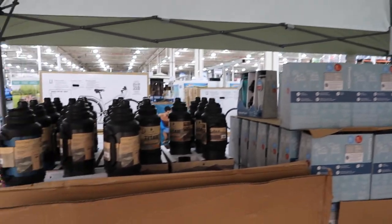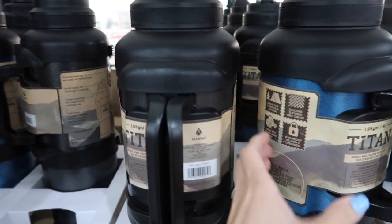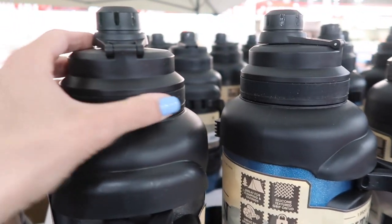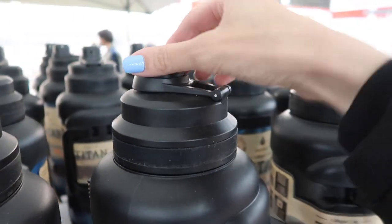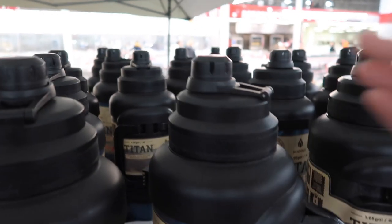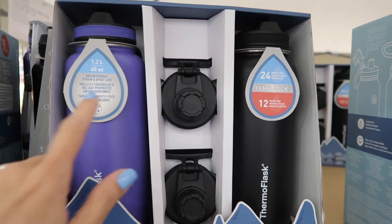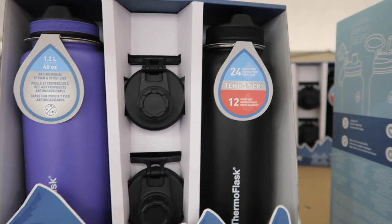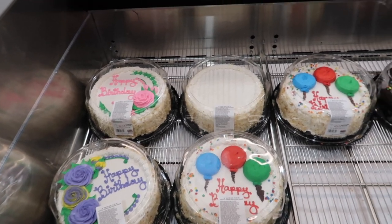They have a Thermoflask straw chug lid bottle for $25.99, and the Titan stainless steel bottles for $35.99. These Titan bottles are huge — they have a silicone textured grip lid, a leak-proof lid with two openings so you can unscrew the top or remove a piece. The Thermoflask two-pack is $25.99 with an anti-microbial straw and spout lid — 24 hours cold, 12 hours hot.